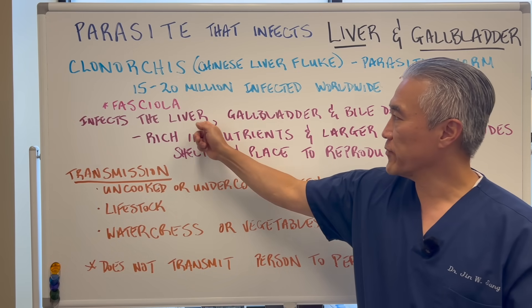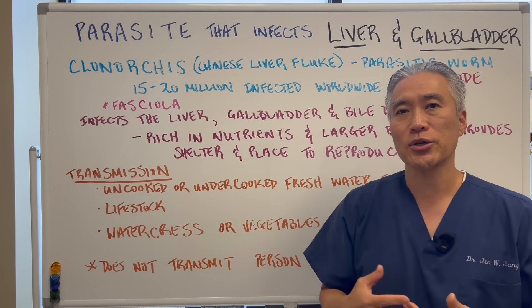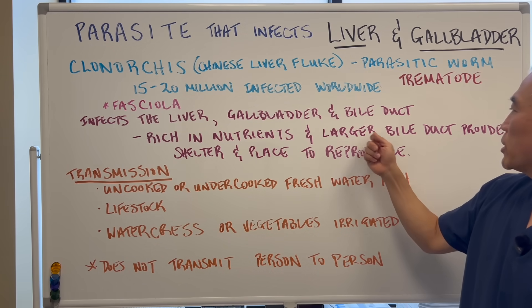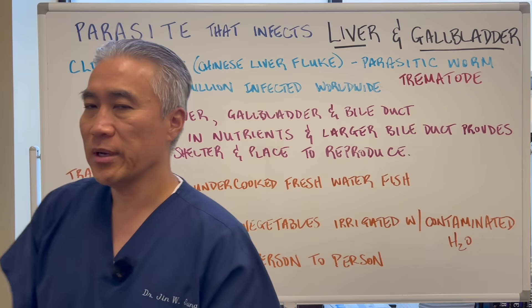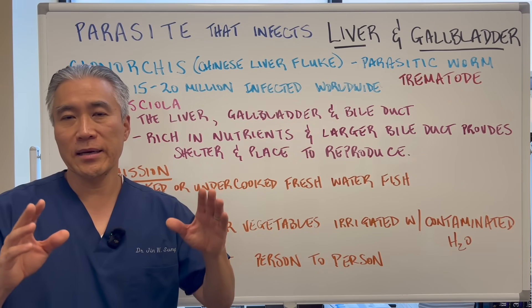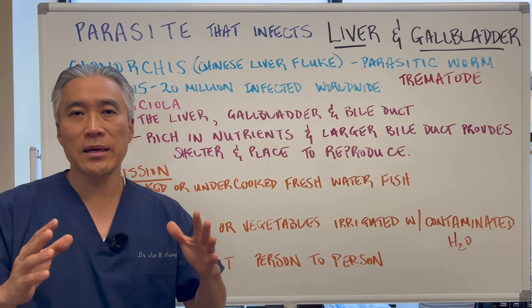It infects the liver, gallbladder, and the bile duct. The reason it likes to go there is because it's rich in nutrients, and the larger bile duct provides shelter for these worms and a place to reproduce. They basically get into your stomach and then, as it hits the duodenum, it sneaks up into the bile duct, gallbladder, and liver.